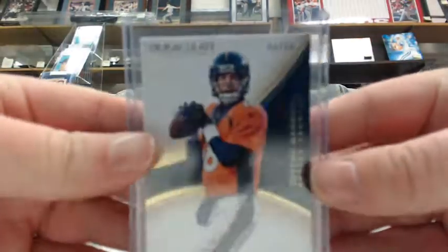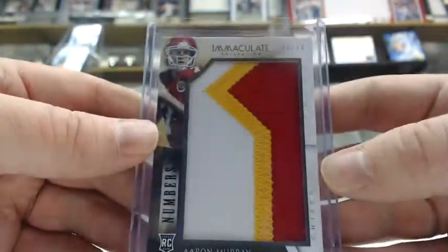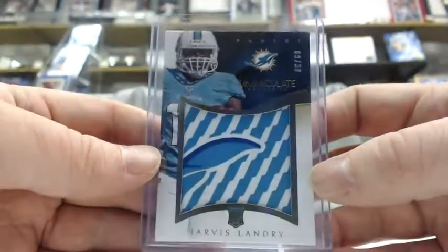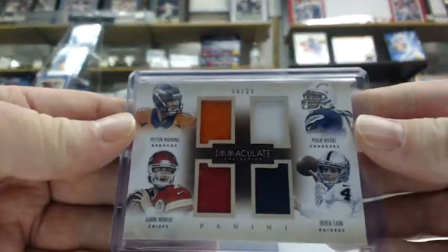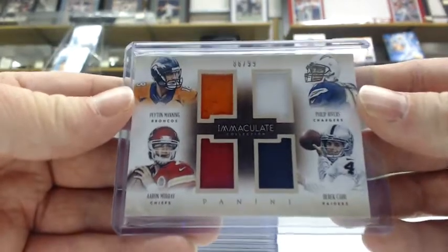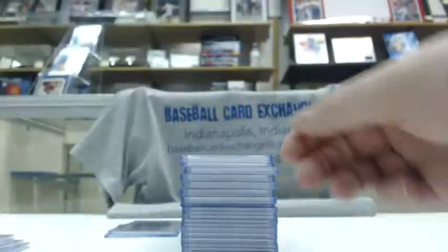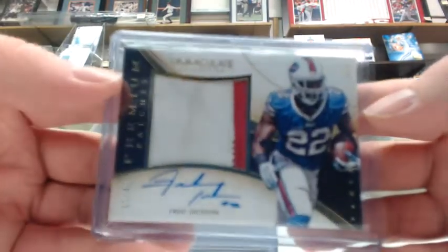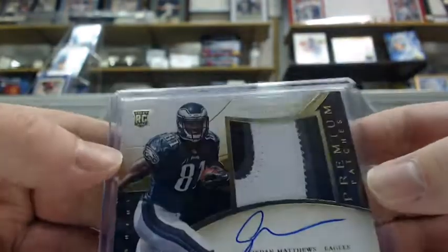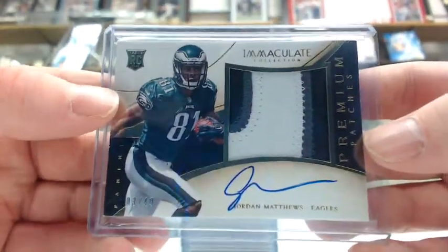Peyton Manning base card out of 99 for the AFC West. Aaron Murray jumbo jersey out of 50 for the AFC West. Jarvis Landry glove out of 30 for the AFC East. Quad jersey — Manning, Rivers, Murray, and Carr — out of 99 for the AFC West. Fred Jackson premium patch auto out of 49 for the AFC East. And a Jordan Matthews premium patch auto out of 49 for the AFC East.